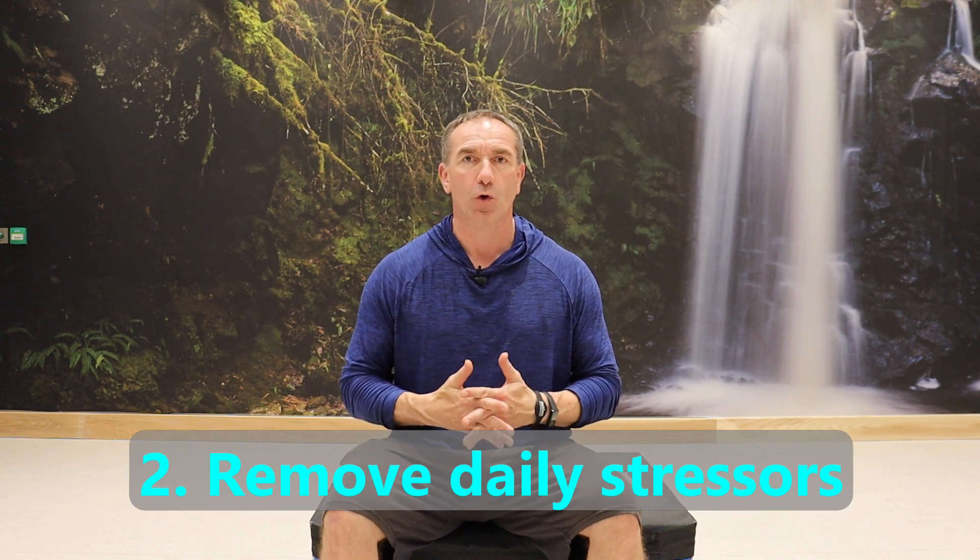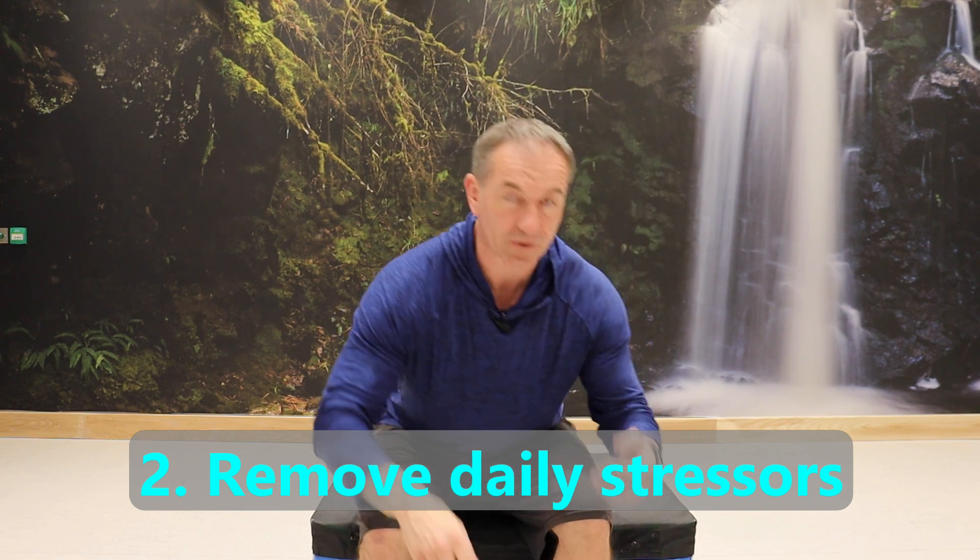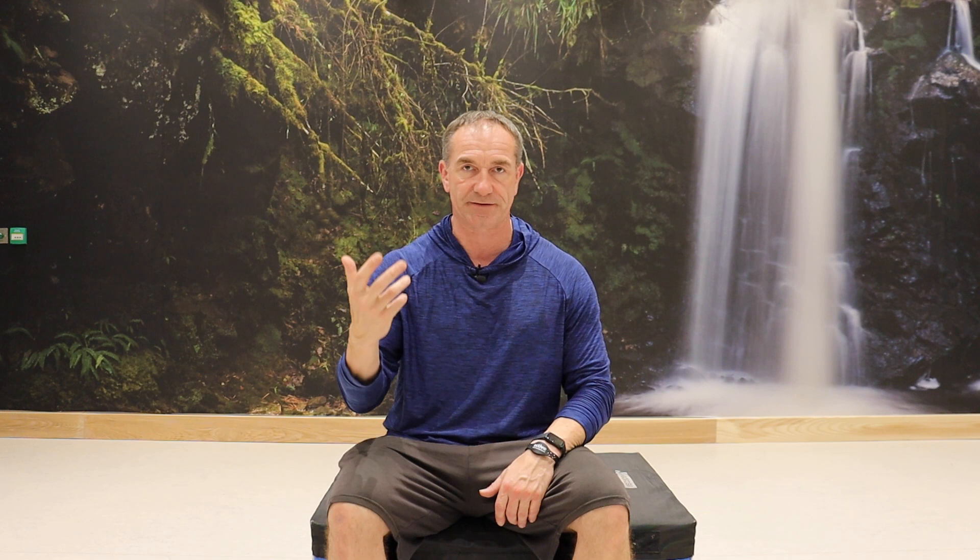Number two: remove as many stressors as possible. It's simple little things like how you put on your shoes. Before, you'd just bend over and put your shoes on — now you have to think about how you move in your daily activities. You may have to sit and bring one leg up to put your shoe on and tie it, or put your foot on a small stool. Think about how you move your spine and adapt. How you get into the car, for example — you may need towels rolled up behind you for better posture. Remove those small stressors to give your body the chance to heal.